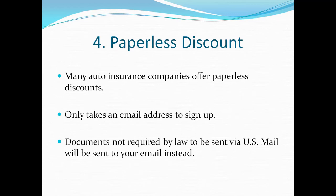Number four is the paperless discount. This is probably not as big a money saver as the previous three, but it's still significant and very easy to do. All you need is an email address to sign up. Documents that are not required by law to be mailed will go to your email instead, and just by doing so you'll save several percent on your auto insurance.